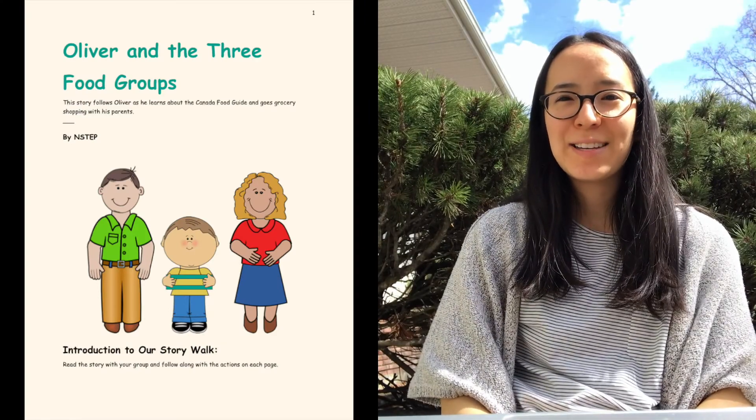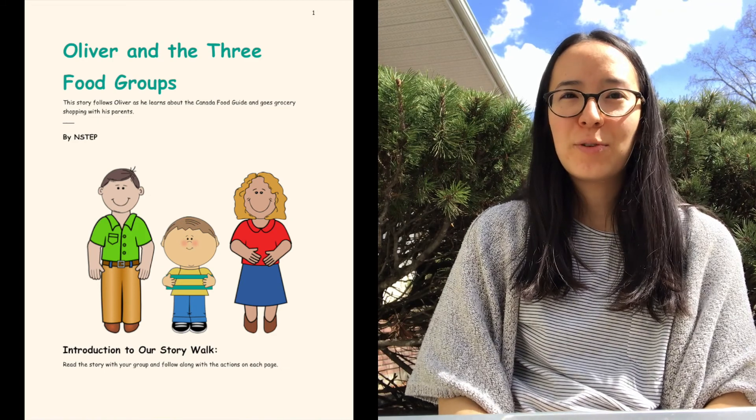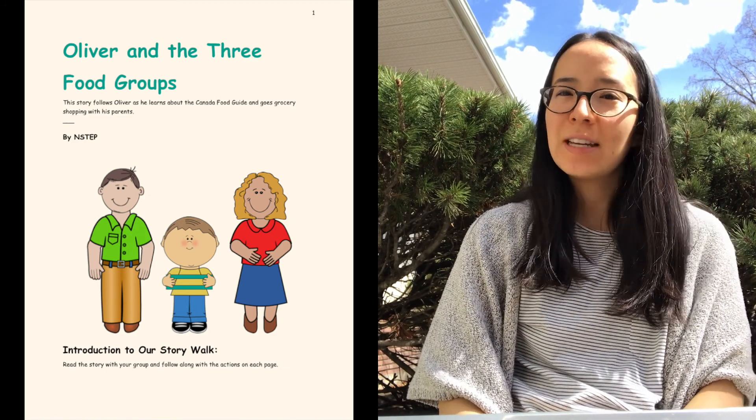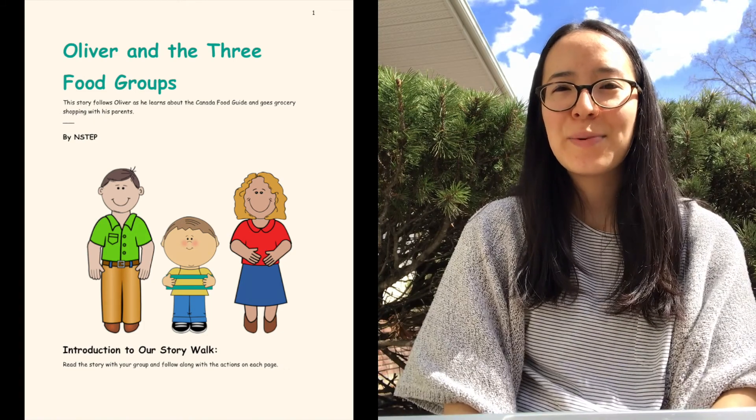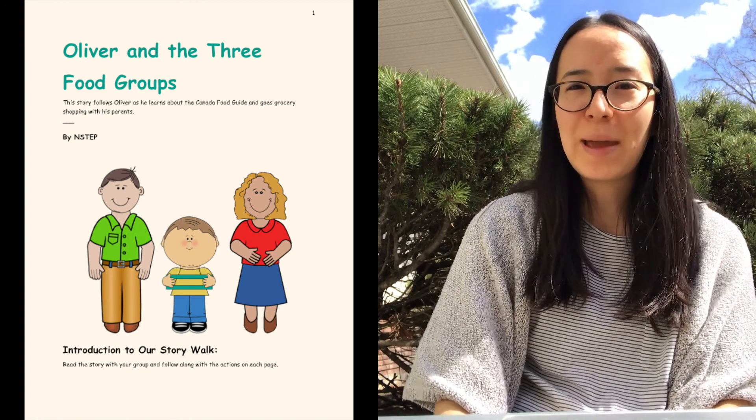Otherwise, do it in a room where you have a little bit of space around you, because we're going to get a little bit active. You can follow along with this story as we read. This is called 'Oliver and the Three Food Groups' and it was a story created by an organization called NSTEP. We're going to read the story and follow along with the actions on each page.